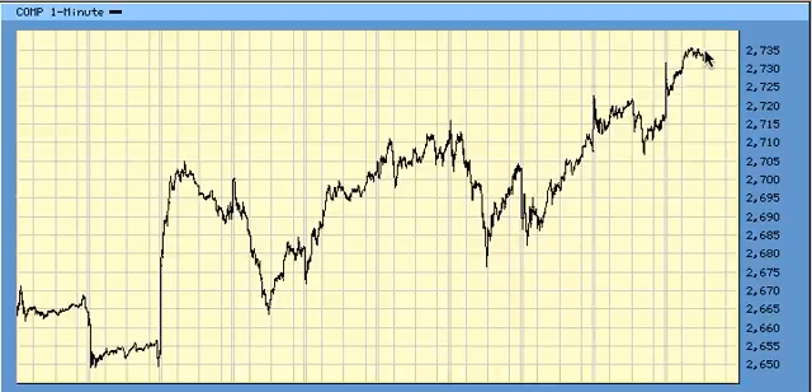So the worst case scenario was that we were topping here. I believe that if we take out 2,750, then that situation — that scenario — would be negated. That's a wrap.